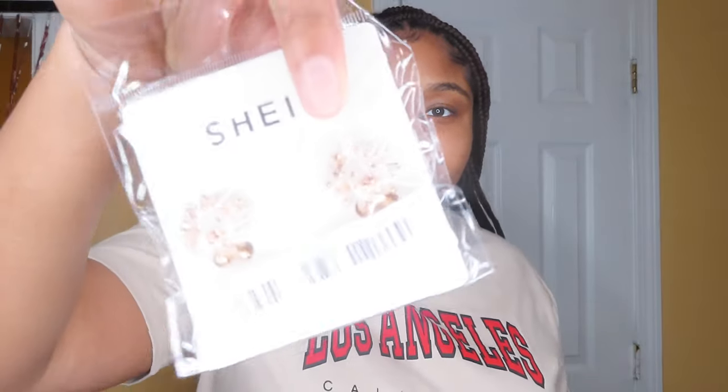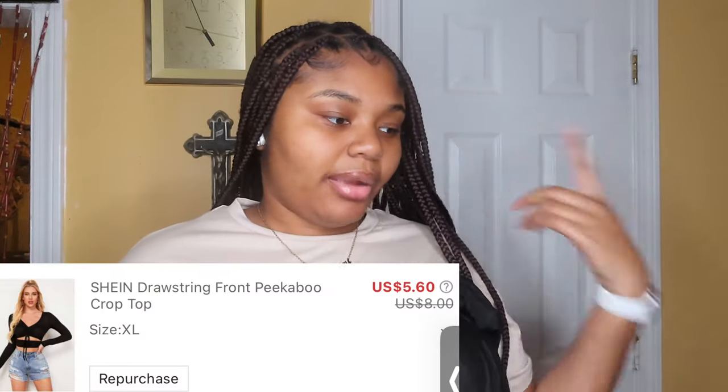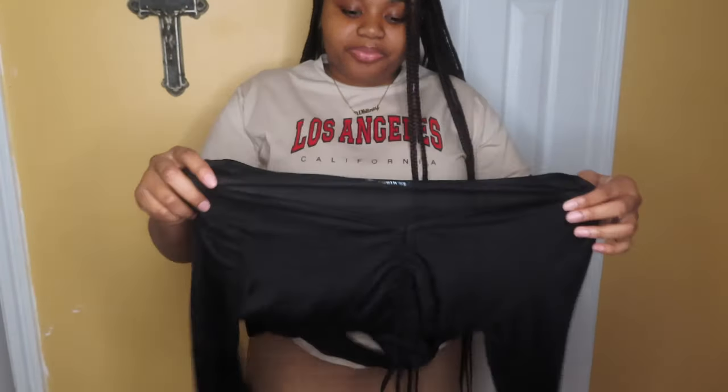I also have accessories — I bought two pairs of earrings. I'm actually wearing one pair right now, and I'll put a picture in so y'all can see. I also have this shirt which is the same as the one I just tried on, just in black. I can already see them going together as an outfit.